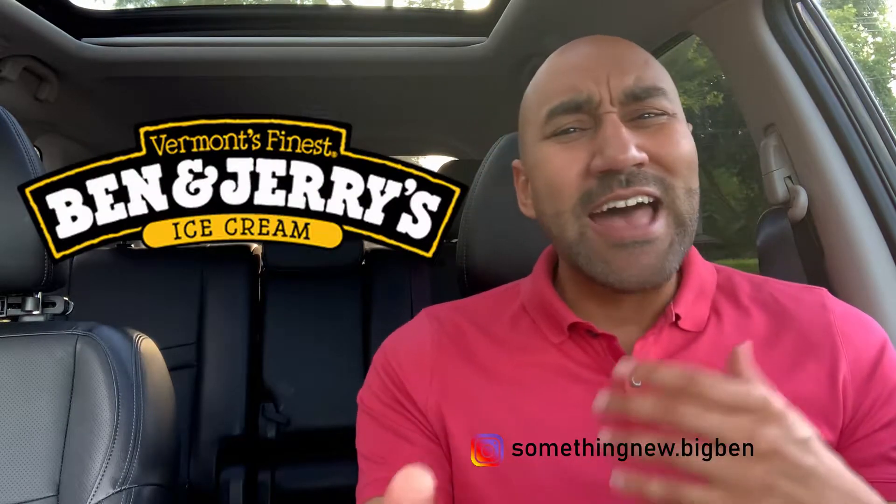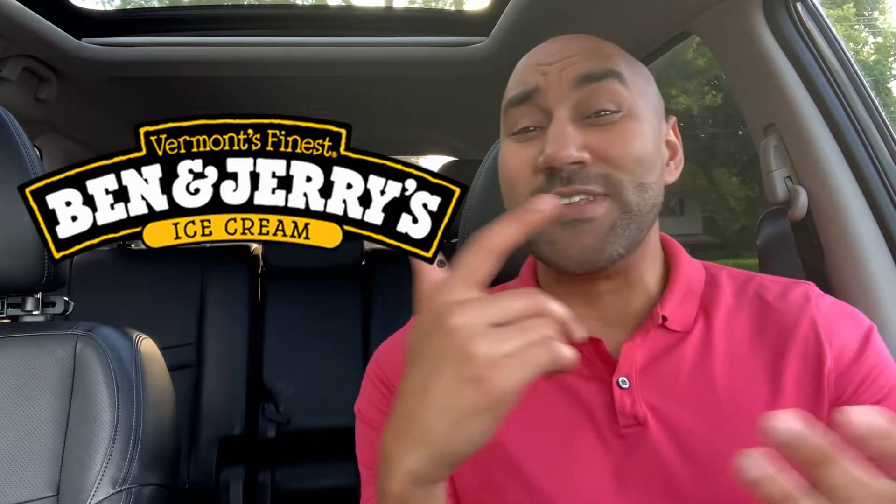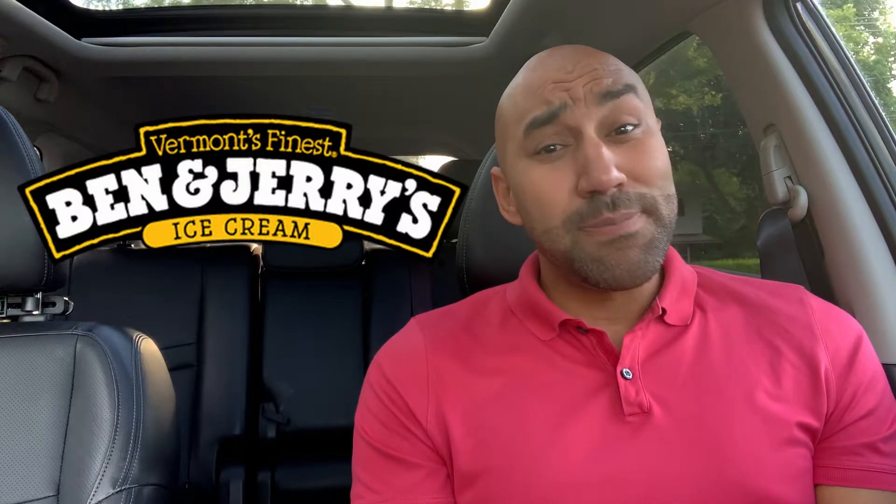We're back again with something new. Today we got something new from Ben & Jerry's. I got a little notification from my foodie people — the people in the food community on the snacks and the latest — and they said Big Ben, Ben & Jerry's dropped some new flavors.